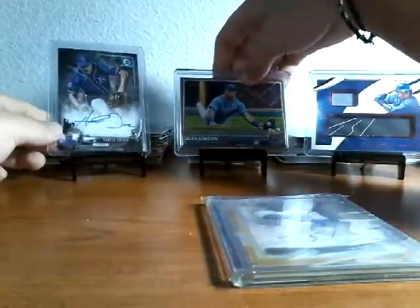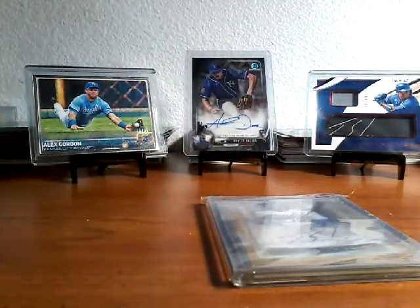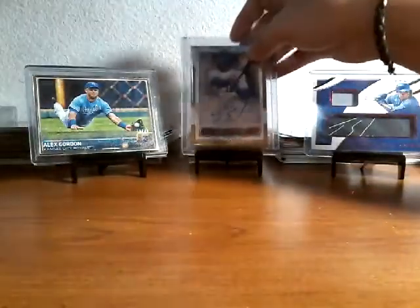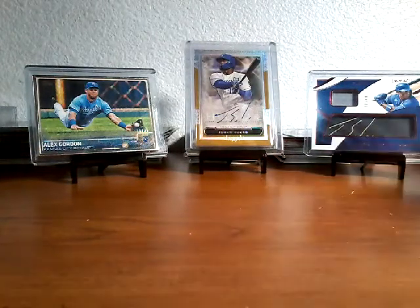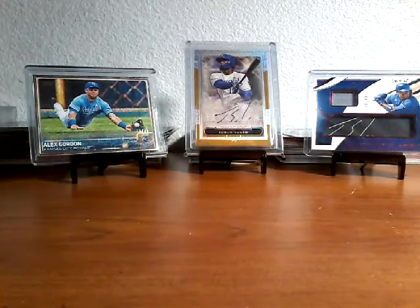So yeah, this was the haul — also got a Jorge Soler. Probably be doing another video sometime soon. Hope you guys enjoyed, make sure you hit the like and subscribe. See you guys in another video — hope you have a good day!